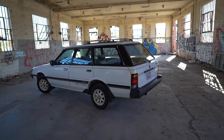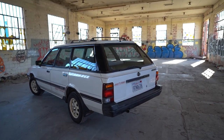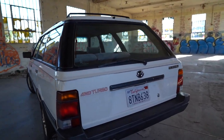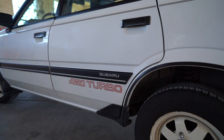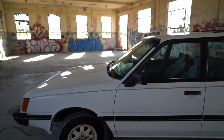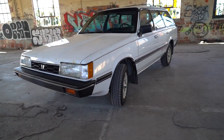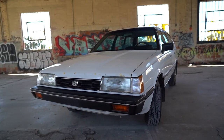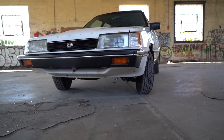This is a 1985 Subaru GL Grand Leone all-wheel drive turbo. This car has a hundred and two thousand miles on it. I think this was the original SUV. The Subarus were kind of weird in America back then.